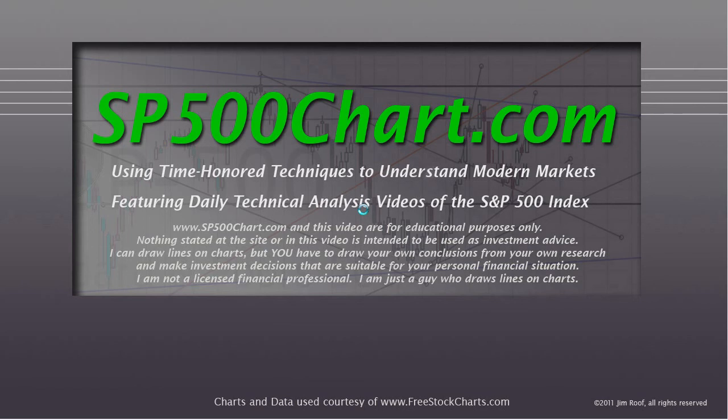Hey everybody, this is Jim at SP500Chart.com coming to you after the close. It's a little late tonight, later than what I normally get these things done. It's a few minutes before 8 o'clock East Coast time. It's October 23rd, 2012.